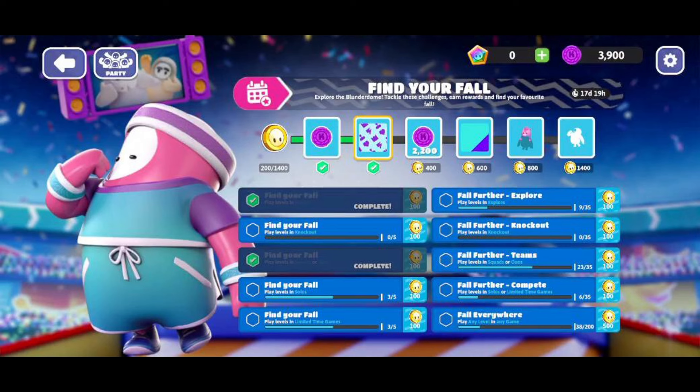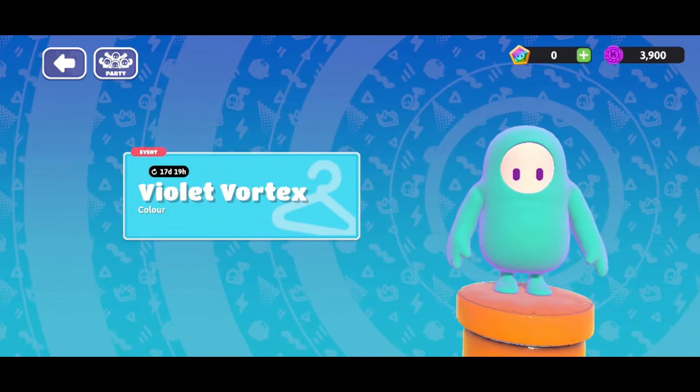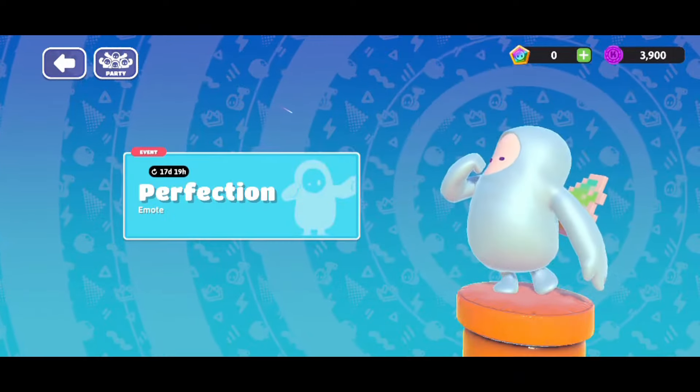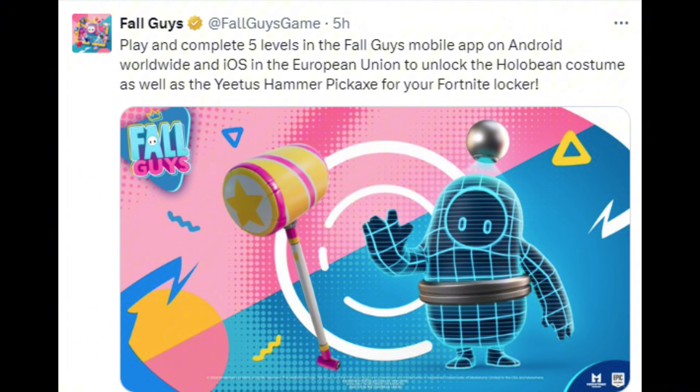To celebrate the release of mobile, Fall Guys is running an event called Find Your Fall. This is your opportunity to get free skins, free costumes, free emotes, and so many other cool things just by playing the game. For big Fortnite and Fall Guys fans, all you have to do is play and complete 5 levels on your mobile app on Android or iOS in the EU to unlock the hollow bean skin and get a one-of-a-kind Fall Guys Fortnite pickaxe.